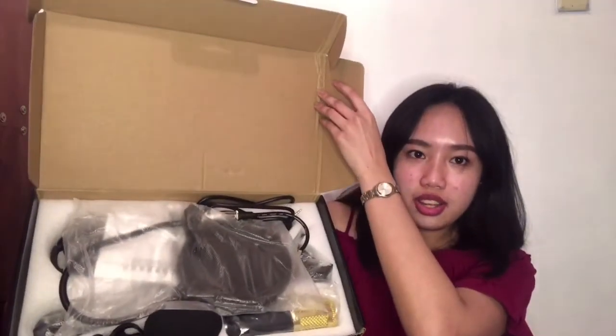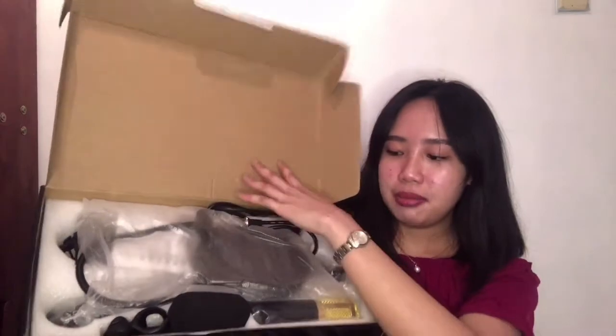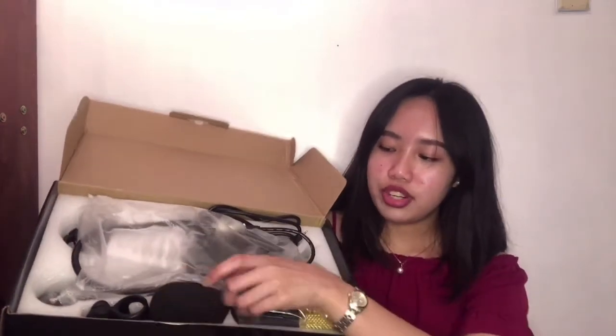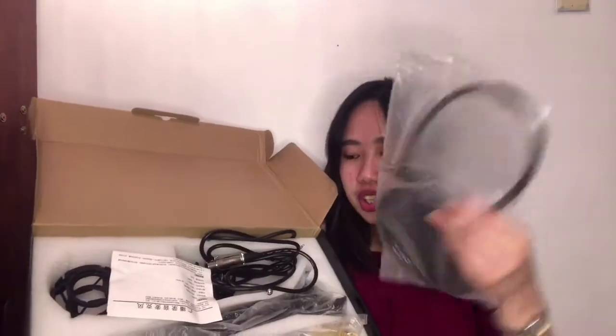Maganda rin naman yung quality nya. Na-try ko na to once pero hindi pa ako nag-try na mag-record, pero na-try ko na yung microphone nya. Ang itsura naman ng professional microphone — nakaganito sya. May microphone ka na. Ito yung cover ng microphone, at may kasama na syang ganito. Nakalimutan ko kung ano tawag dito, pero yung stand nya is just a table stand — i-clip nyo lang sya sa may edge ng table, tapos yun na yun. Hindi sya pang floor.